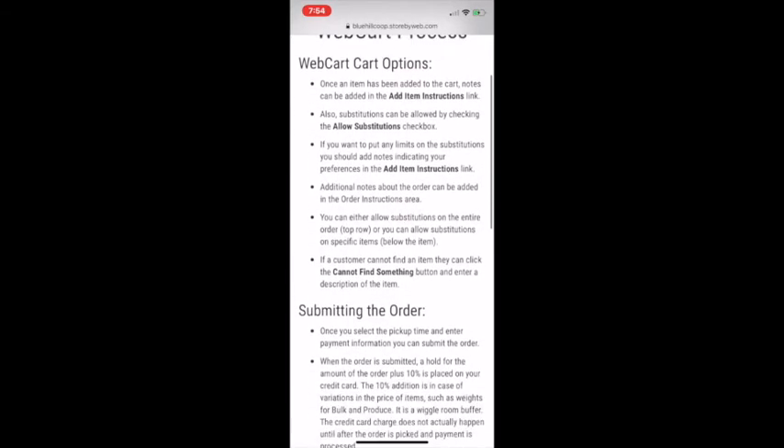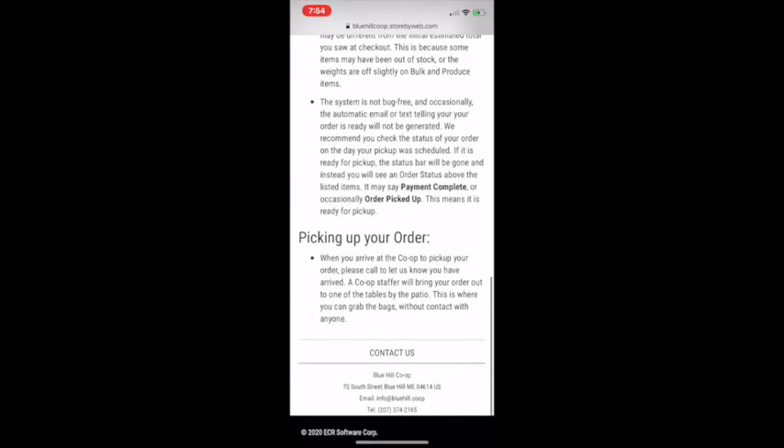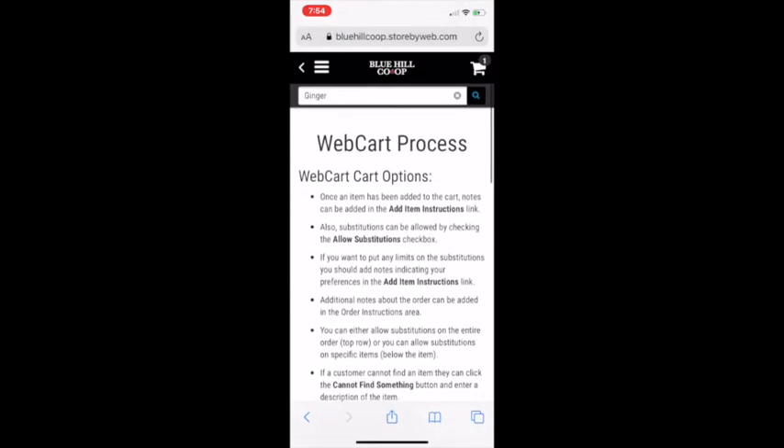You can also Contact Us, and you can see a new page we've just done — the WebCart Process page — which explains exactly what happens with every step of making an order. So if you run into some confusion you can go directly there. On a desktop computer you can find this link down at the bottom of the page.